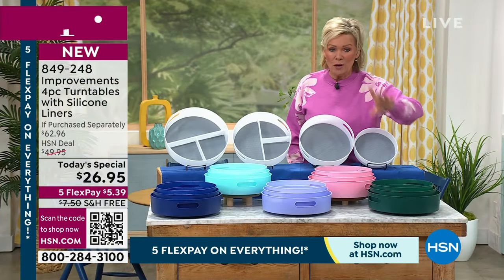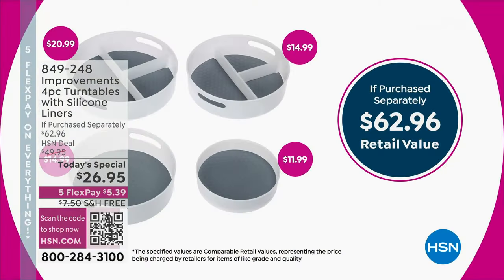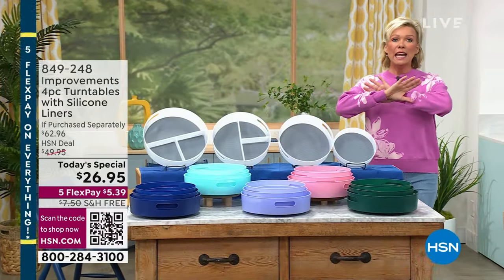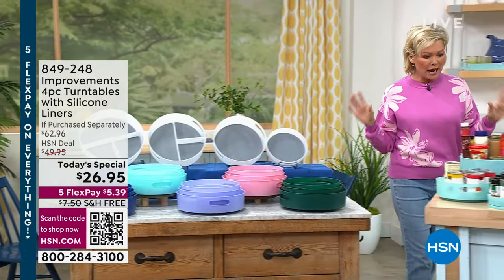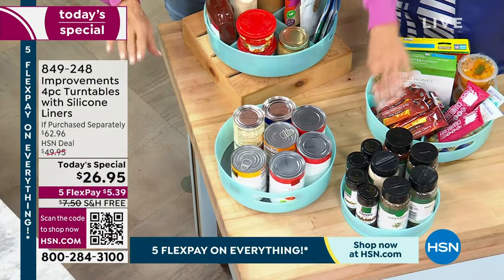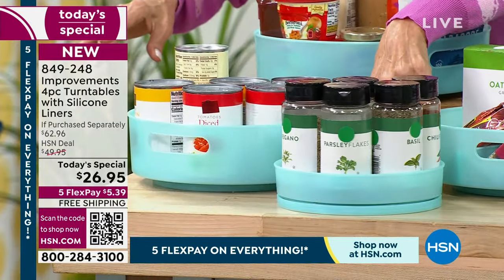Just a heads up — the green is going to be the next color to sell out. The retail price from Improvements catalog is about sixty-three dollars, but this is more than half off at HSN today, which is why a lot of you are getting more than one set. Once you start getting organized this way, it is a life-changer — for the pantry, canned goods, spices. It's going to change your life. Spices can be a nightmare, and this is the way to go.